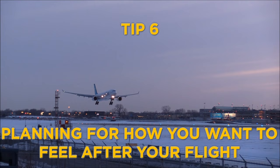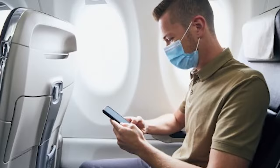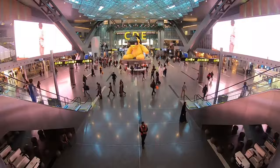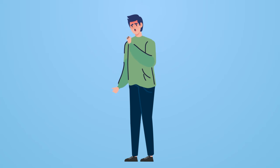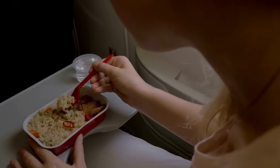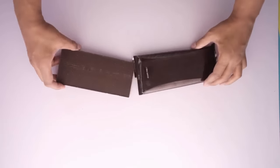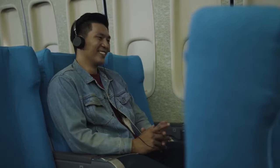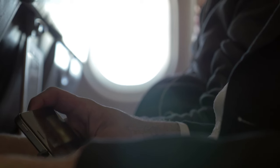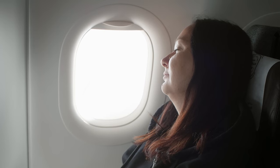Tip number six is about planning for how you want to feel after your flight. While it's important to make your time in the air as comfortable as possible, it's also key to think about how you'll feel once you land. You don't want to arrive feeling tired, sick, or grumpy. One way to help avoid this is by eating well during your flight, as much as the airline food allows. Also, try not to get too caught up in watching movies at the expense of sleeping. It might be fun to watch back-to-back films, but getting some sleep will make you feel a lot better when you arrive.